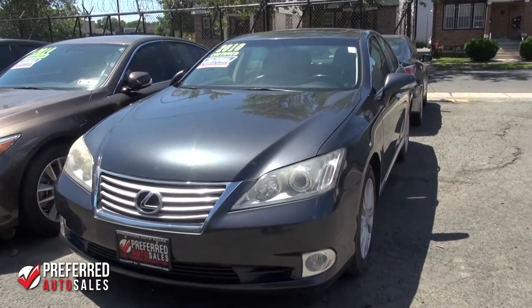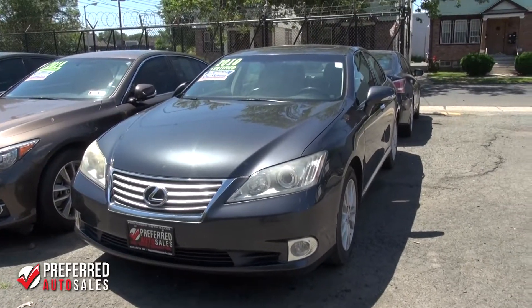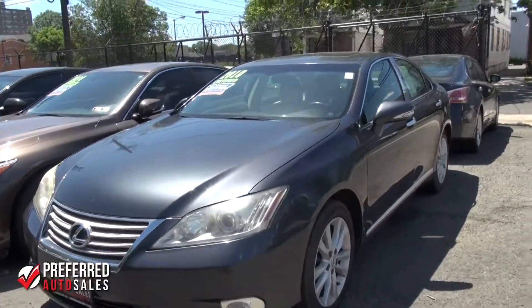We are here at Preferred Auto Sales in Elizabeth, New Jersey, taking a look at this beautiful 2010 Lexus ES model.